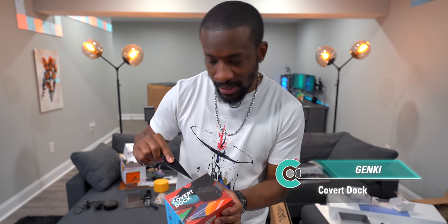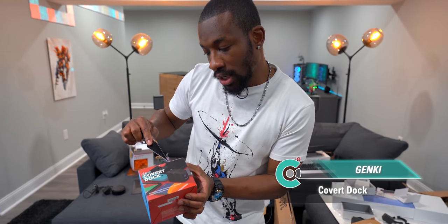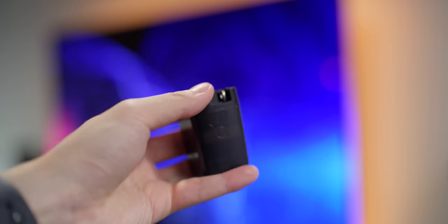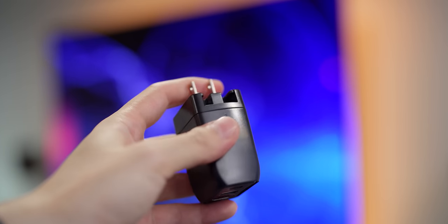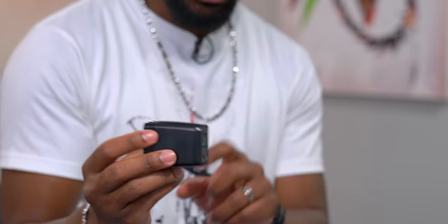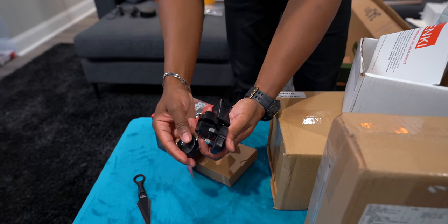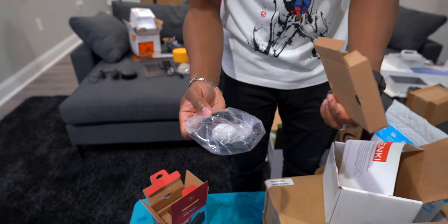The Genki Covert Dock for Nintendo Switch looks just like a wall charger but has a USB port and an HDMI port. Plug it in, connect your Switch via USB, and you're playing on your TV. It comes with multiple international plug adapters and a cable for the Switch. This is gadget backpack material — a Nintendo Switch dock that fits in the palm of your hand.